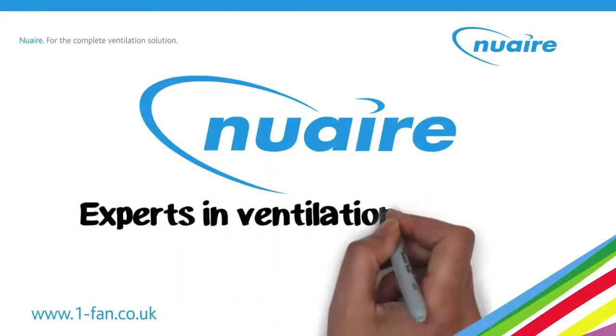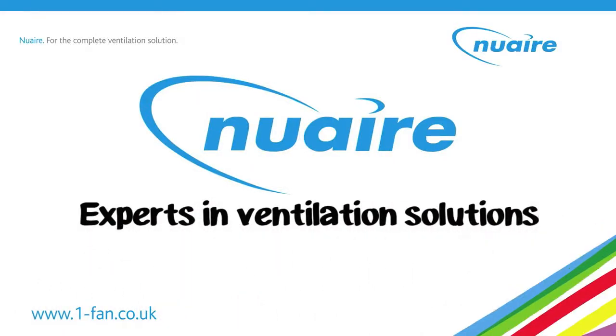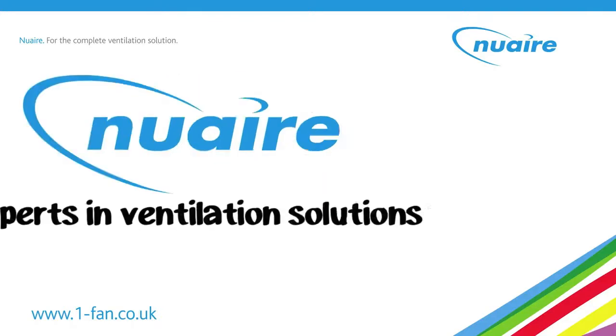Experts in developing ventilation solutions since the 70s, NuAir are proud to have invented and improved some of the most popular methods of home ventilation used today.